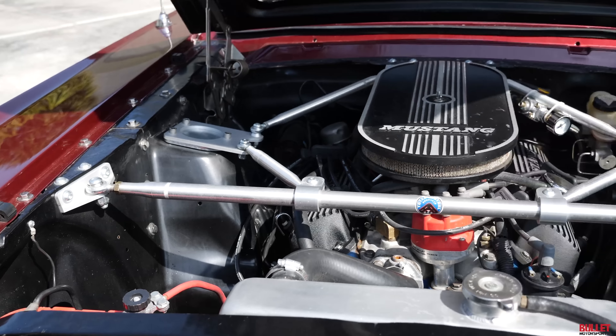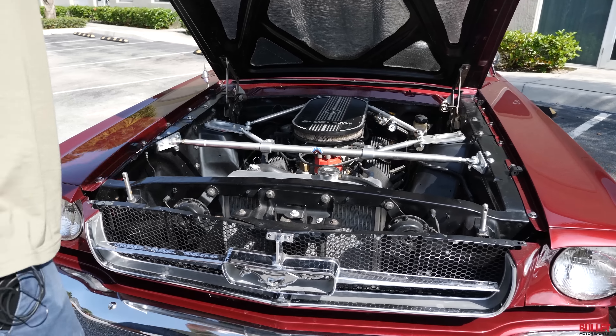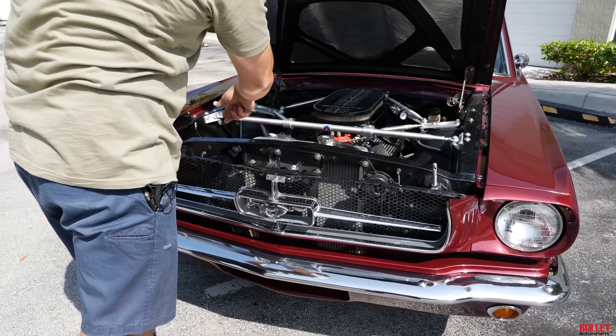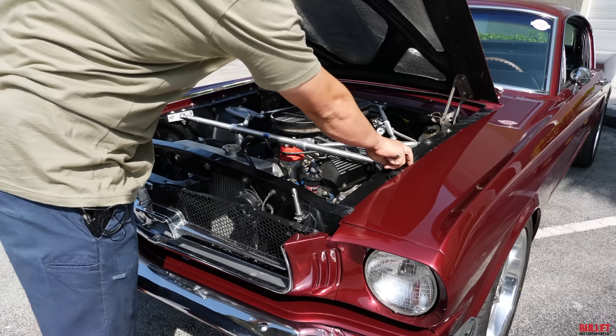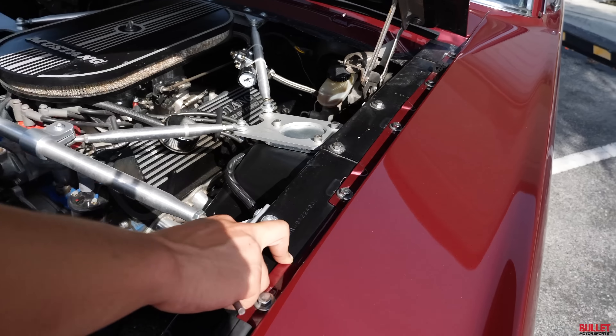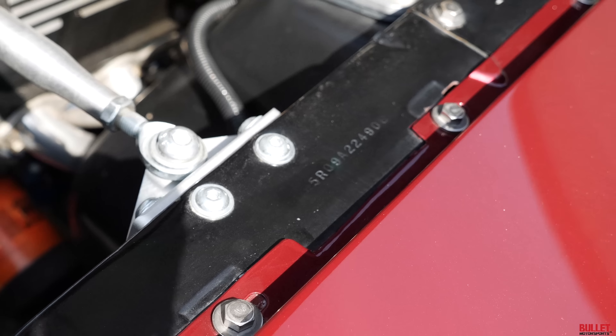When we get to the back you'll be able to see the four-link it has under there, so this thing actually handles like it's on rails. You've also got an aluminum radiator and an Optima battery. Here is your designation for the VIN — this is an A-code car.